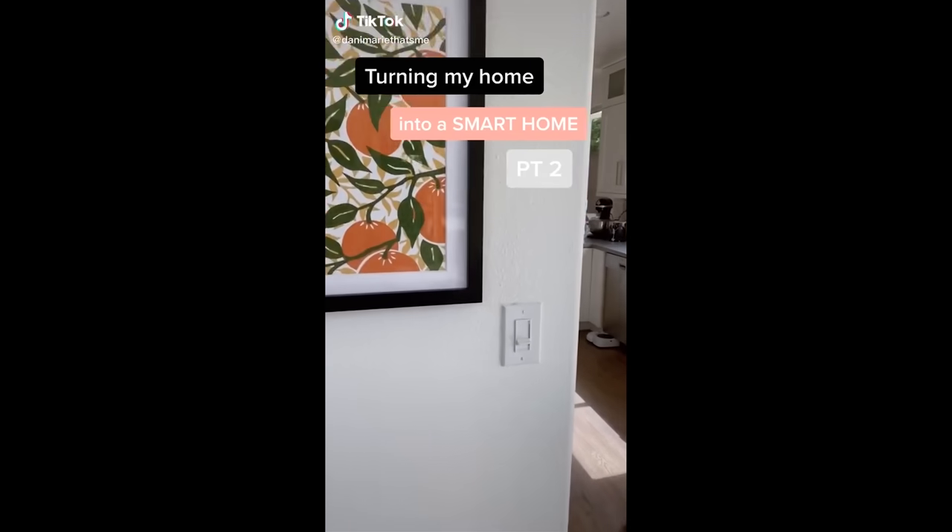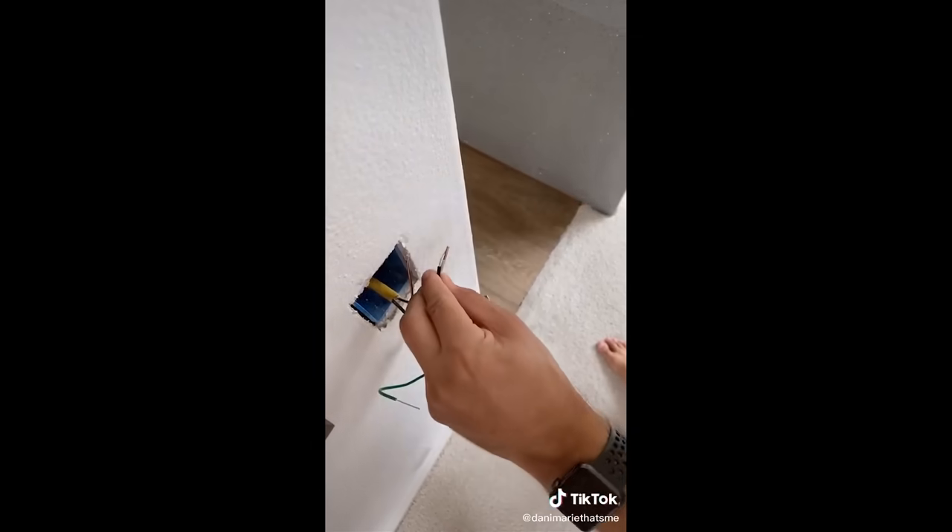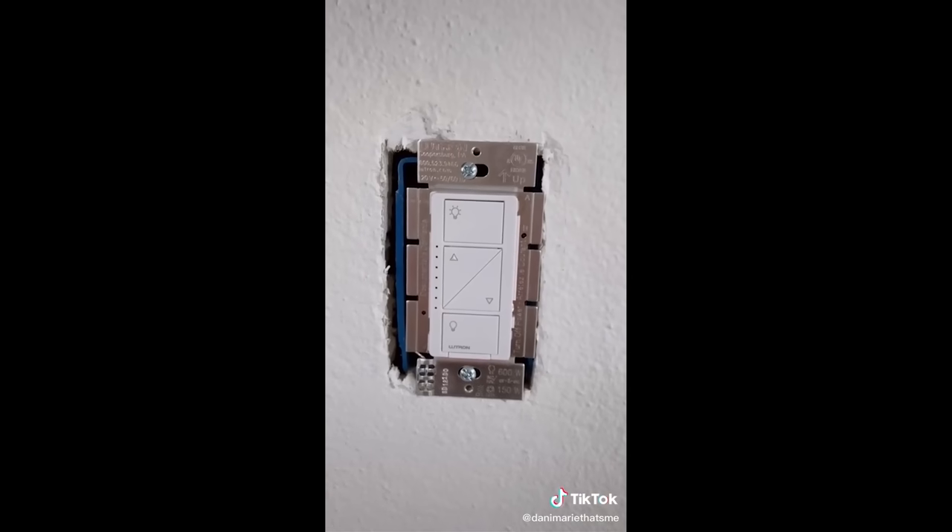So Dani, how did you get started making content? I downloaded TikTok in 2020, and it happened to line up when I recently bought my first home and was working on turning my home into a smart home. Our house is full of old lights and dimmers, and we were going to install smart lights instead — it just seemed to tap into the right audience.